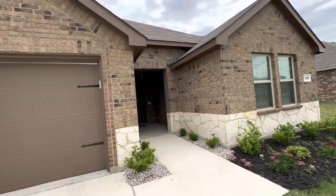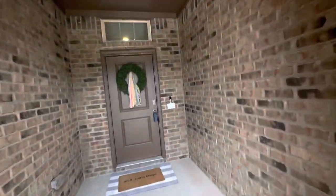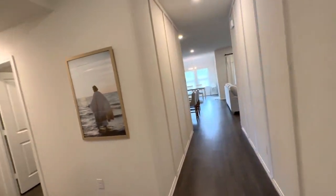This home is a four-bedroom, two-bath. It's in a neighborhood within Wachtahatchee on the outskirts. It's definitely quiet and very nice.